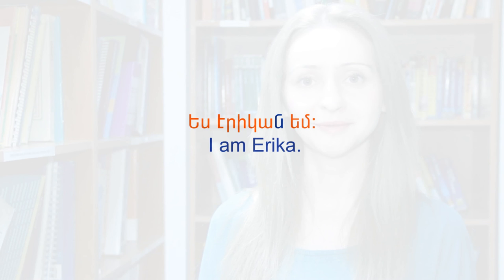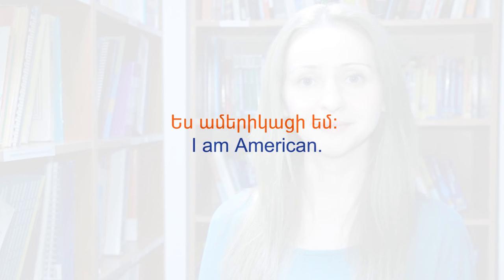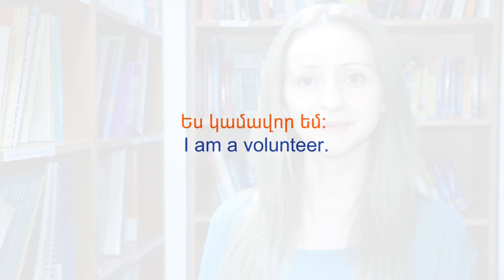Yes, Erikanem. Yes, Amerikatiem. Yes, Kamaborem. Yes, Erikanem. Yes, Amerem. Well, it's time to see how these expressions are used when people get acquainted. Let's watch a conversation.